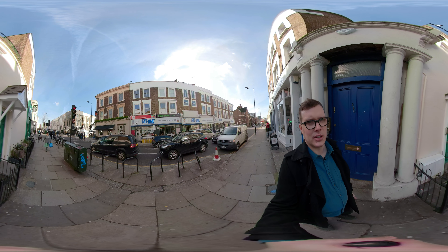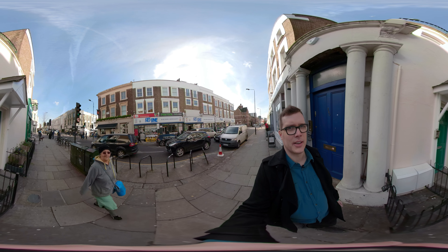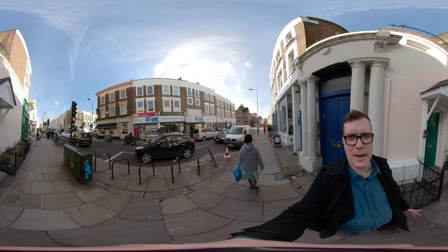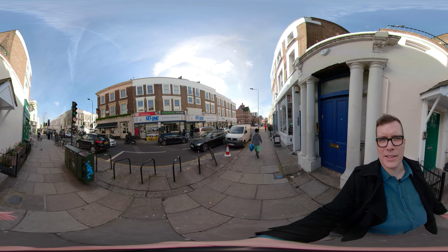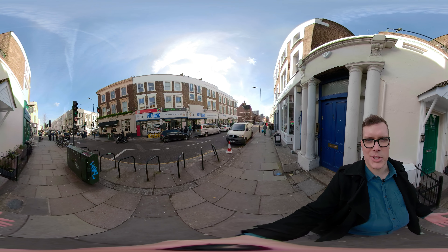Coming to you from beautiful Notting Hill here in London in our 360 film tours. You can of course tell that it's Notting Hill because of the famous door behind me. A little bad news — it's not the actual door. It's a recreation thanks to the owners of the house. The original door was sold for charity.